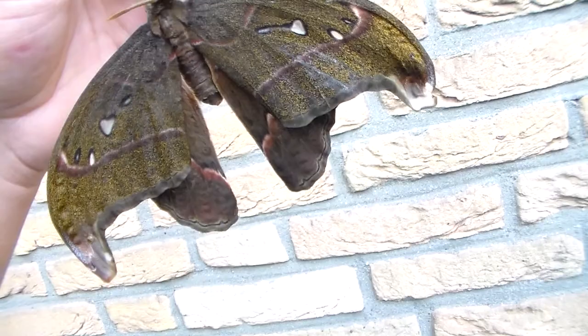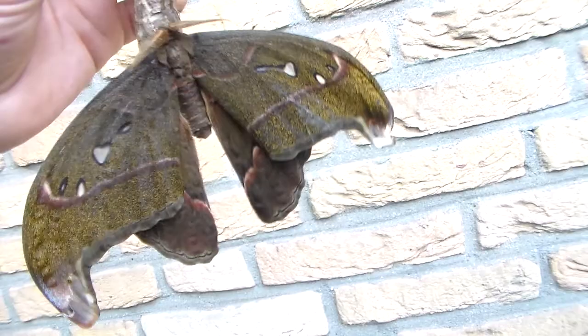Hi there viewers. So today one of my moths emerged. It's one of my atlas moths, the Attacus kaisar.